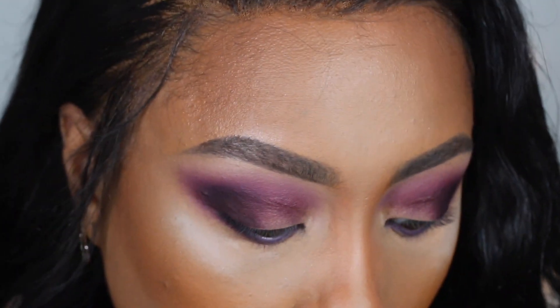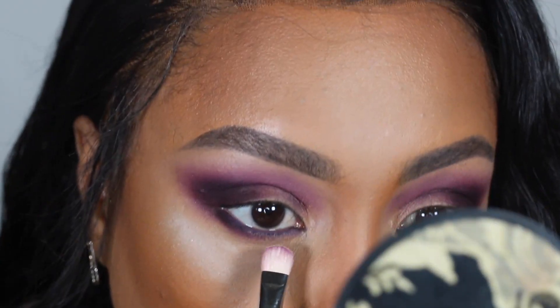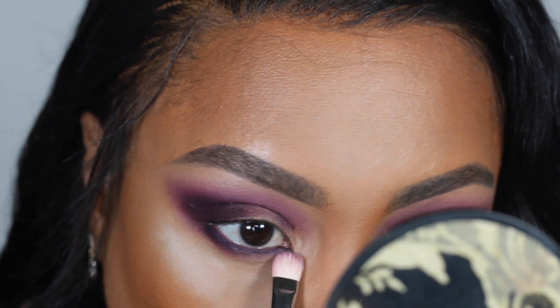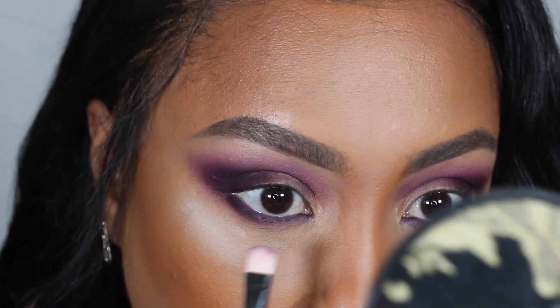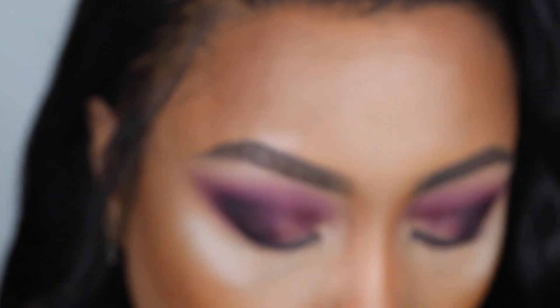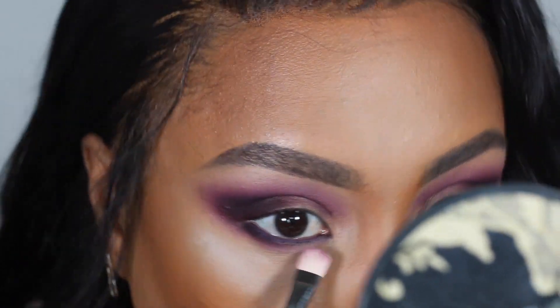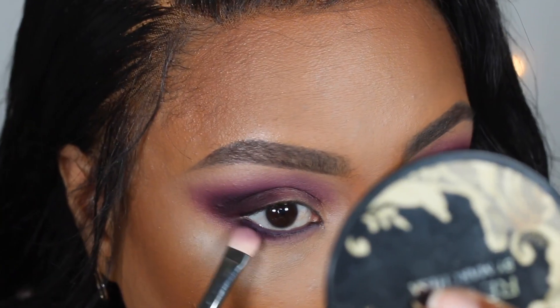Once that's done I'm going to go back in with the shade Speakeasy and just blend and smoke out the lower lash line. I'm going to go back and forth with Speakeasy and Silk Stockings to blend and smoke out the lower lash line.